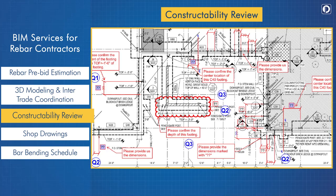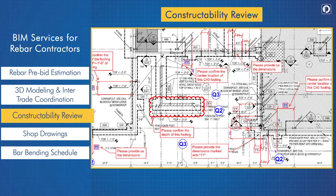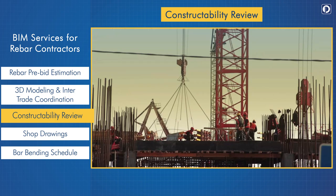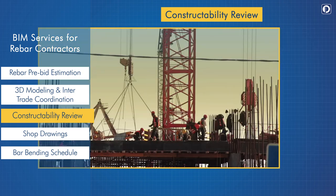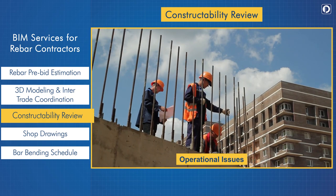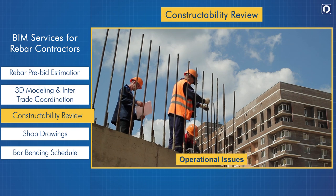Constructability review: through this process, our engineers determine the accuracy and reliability of construction documents for seamless construction. We check operational issues and provide feasible solutions to our clients, which eases the process of construction.